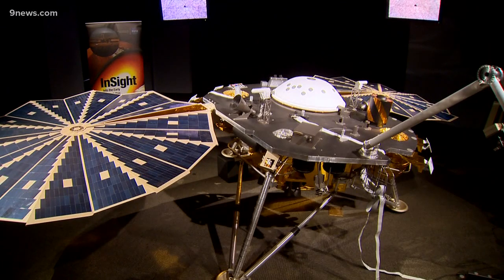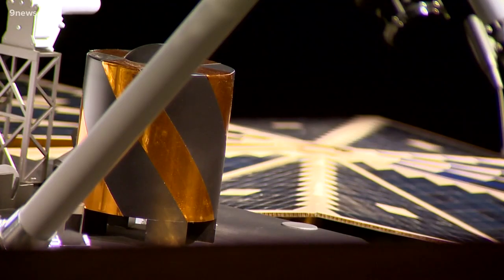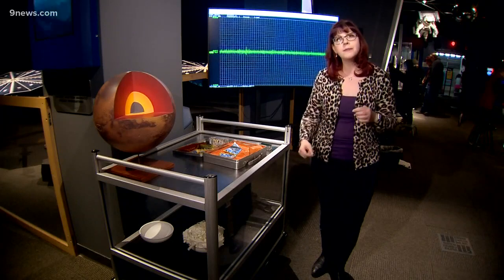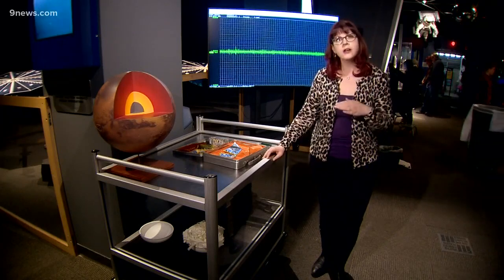The main part of the spacecraft is 19 feet across, and the two big circles you're seeing on the edges are solar panels. And then on the ground, you have two different instruments. It's got a heat probe, which is trying to dig about 16 feet deep to look at the temperature inside Mars.